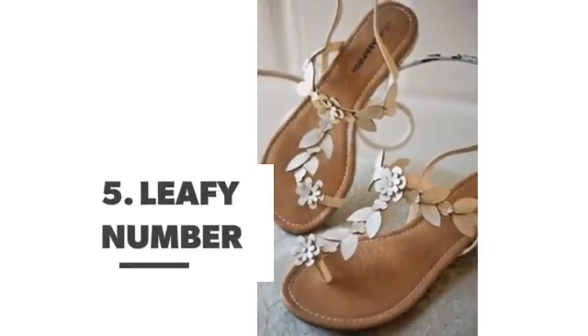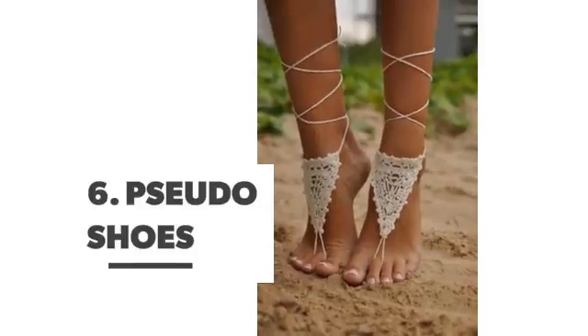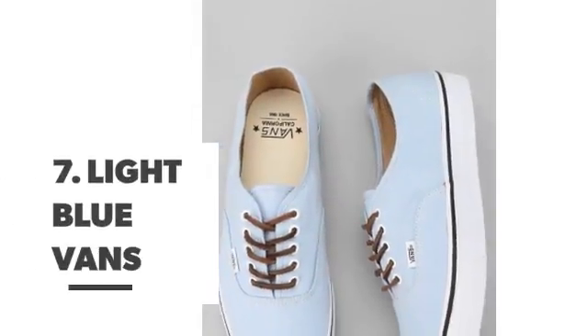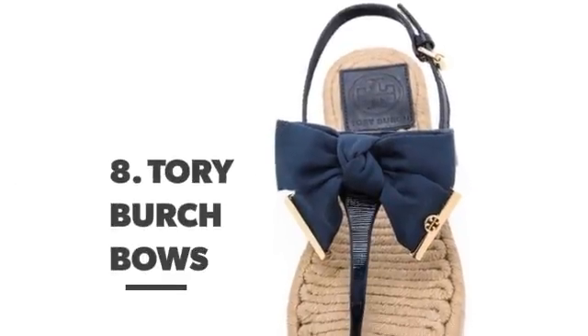Number 5: leafy numbers. Number 6: pseudo shoes. Number 7: light blue Vans. Number 8: Tory Burch bows.